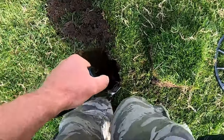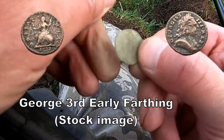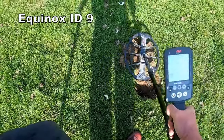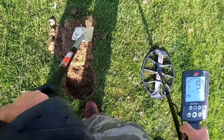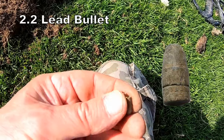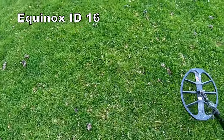It's deep I think, but whatever it is. 16 - I feel it's a little bullet, a .22 bullet. 16.